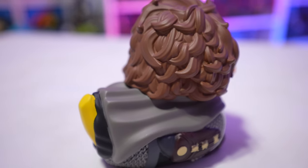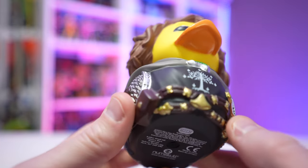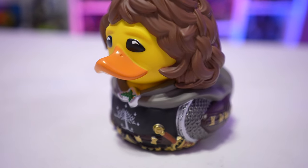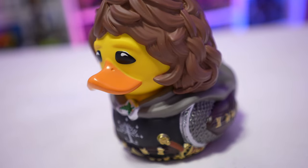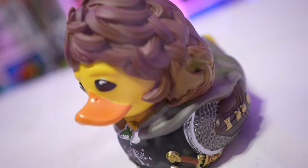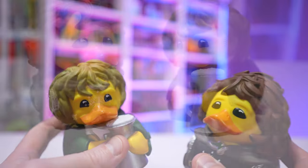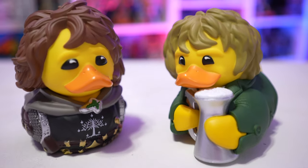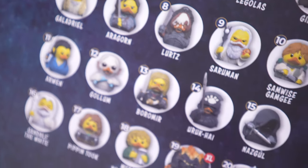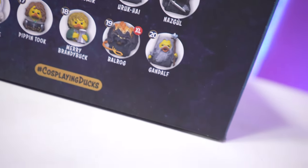Then we have Pippin Took — again with the hair, awesome sculpt details. He's got his armor on, his chainmail, his little mini sword. Great details on the crest of the front piece, great details on the chainmail and armor — he's even got his little wings. He looks absolutely phenomenal. And don't worry, you can get your entire Fellowship collection going; they've already released Frodo and Samwise. I think there are now 20 different Tubs Lord of the Rings characters, so if you have a favorite character, chances are they've already made a Tubs for them.